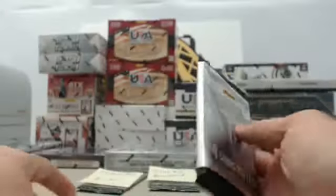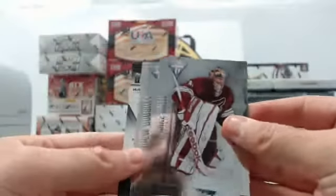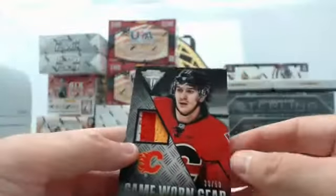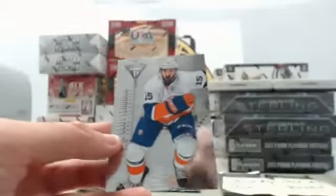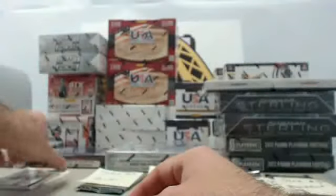Starting off slot number one for Jan. We have a Mike Smith, Drew Doherty, a Mikel Backlund — that's going to be a patch, number 33 of 50, game-worn gear — and a Cal Clutterbuck. That is slot number one, which will go to Jan.